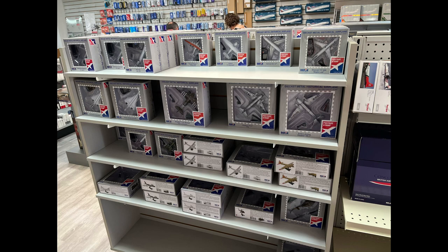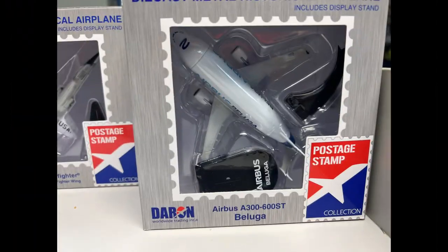Here we have the Poche Sense models — there's a bunch: DC-10s, Concordes, Airbus Belugas, and some World War II planes. In the next shot, these beautiful Beluga models — I was super tempted to get the Beluga but ended up not getting it. Just such a cool model to see.